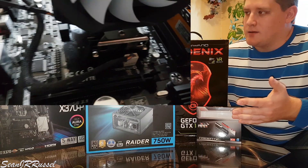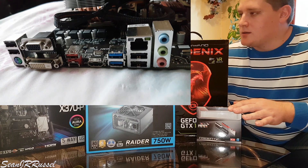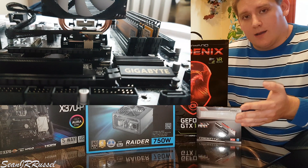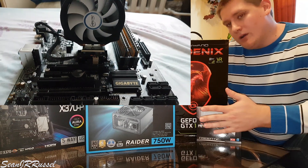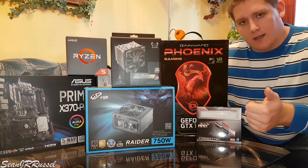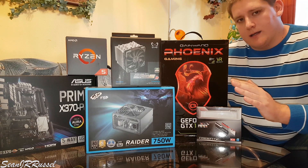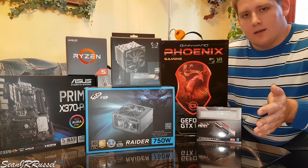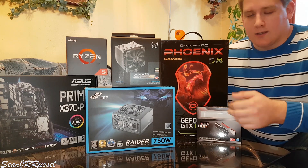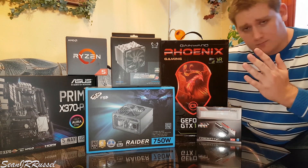This Ryzen chip runs at 3.6 gigahertz stock, but it's the X version so in theory I can overclock it beyond 4 gigahertz, which would be absolutely great for both gaming and working. I haven't overclocked the system yet — I'll spend a couple of weeks getting to know these parts and then we'll see what they're capable of.